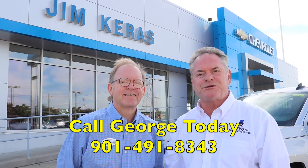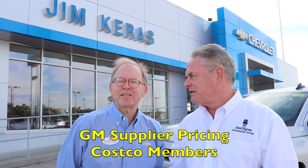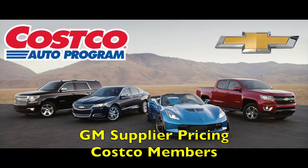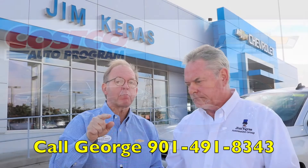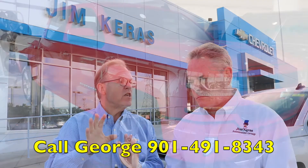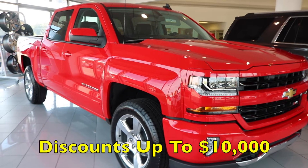Here's George Gulley, the Jim Carey Chevy Costco representative. George, thanks Larry. Supplier pricing is what everyone wants because it's what we pay here at the dealership. Combine the Costco savings, supplier price, along with discounts up to $10,000, and you can't beat that.